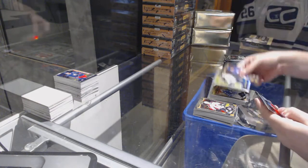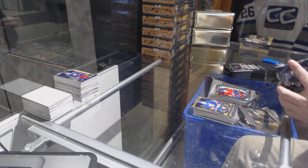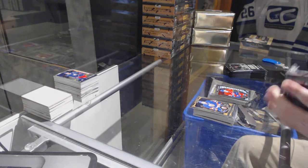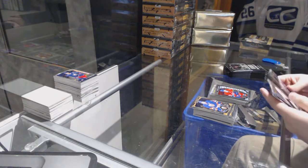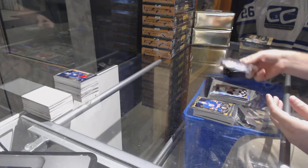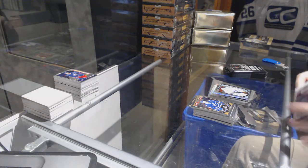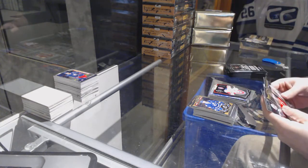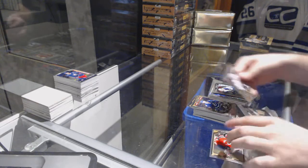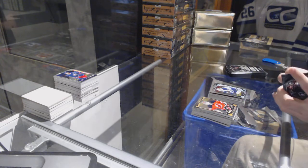We've got a rainbow rookie retro of Subban for the Boston Bruins, Charles Hudon marquee rookie for the Montreal Canadiens, tracks for the Avalanche of Matthew Shane, Garrett Sparks for the Maple Leafs marquee rookie, team logos for the Montreal Canadiens Carey Price, Nick Patane marquee rookie for the Winnipeg Jets.